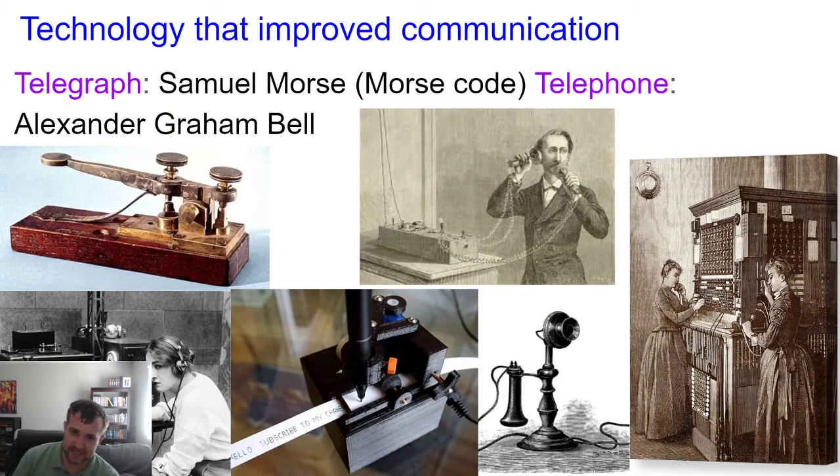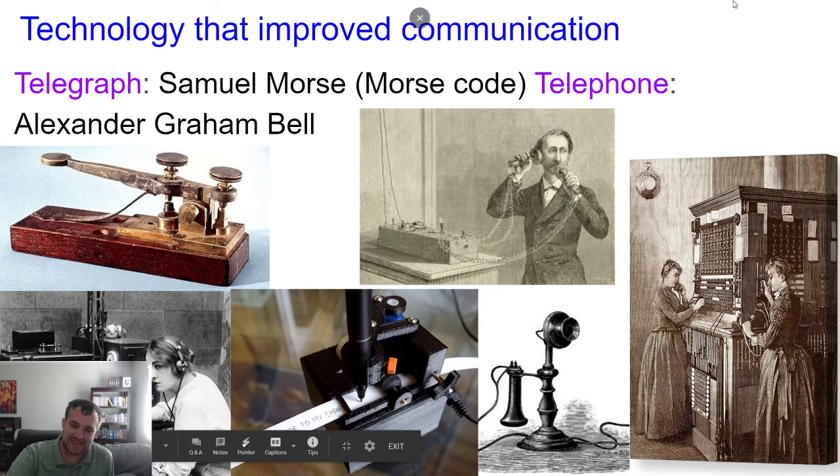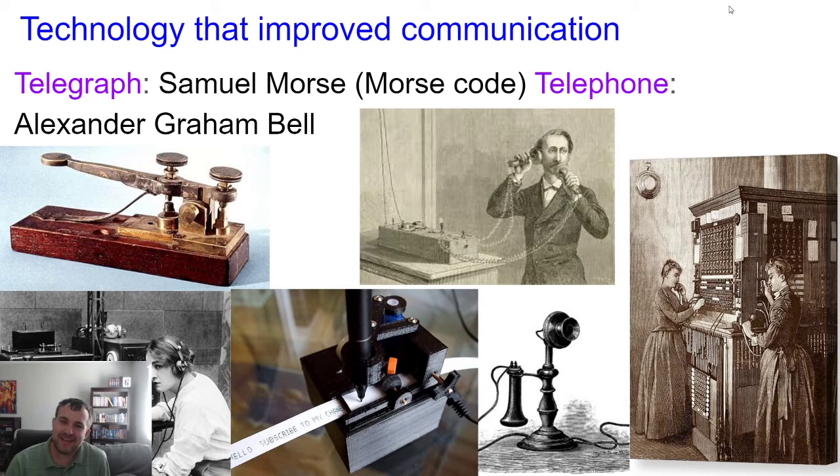Let's talk about communication technology. Samuel Morse invented the telegraph — known for Morse Code. You could think of it as the original text message, sending beeps and boops over an electrical line that people would translate. There are even phone apps today where you can play around with Morse Code. Alexander Graham Bell invented the telephone — originally requiring manual connection of phone lines — but these basics are what we have today in smartphones, continuously improved over history.